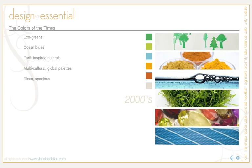For the next color wave, think conscious luxury blushing with sophisticated colors — cosmetic-inspired pinks, blues, and purples reflecting the brilliant sheen of gemstones. Fashion is the place that influences color the most. The prevalent colors of this decade come from eco greens, ocean blues, earth-inspired neutrals, and multicultural global palettes, as well as clean, spacious color palettes. This is a summary of the colors that were very popular during this decade.